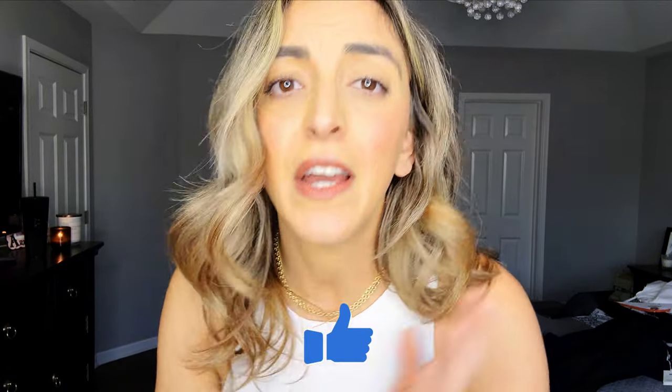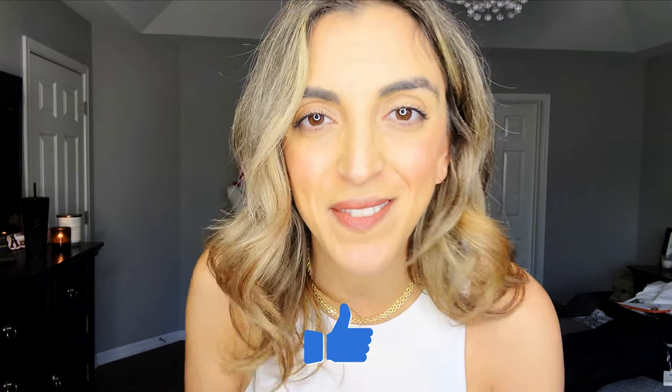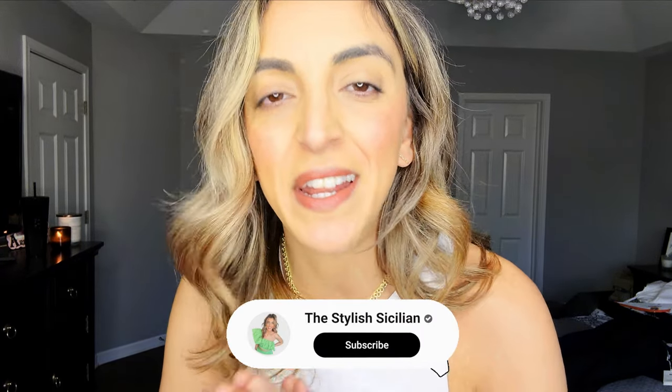Really quick intermission here. If you haven't already and you've made it this far into the video, I would love it if you would like and subscribe to my channel. It helps me out so much more than you even know. I'm trying to grow it and I really want to be here and not go anywhere. I want to be able to do fun things like giveaways. So please like and subscribe. Back to it.